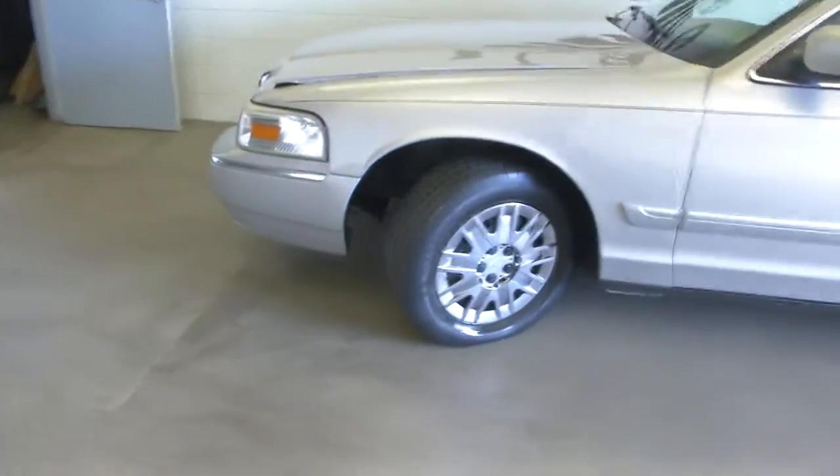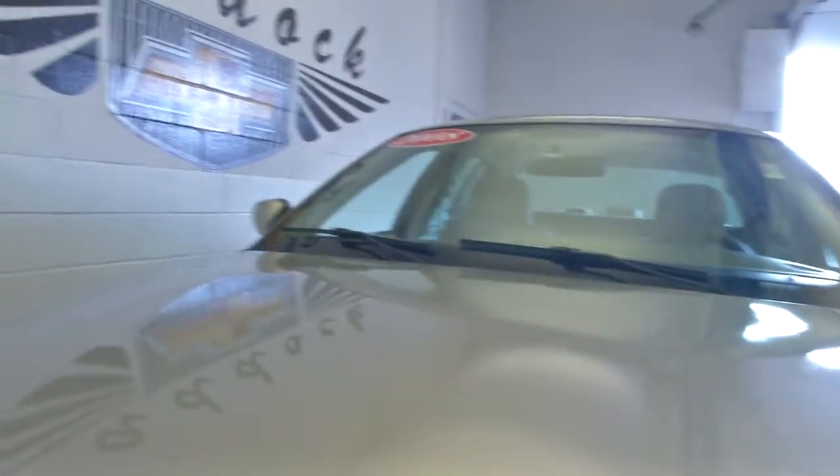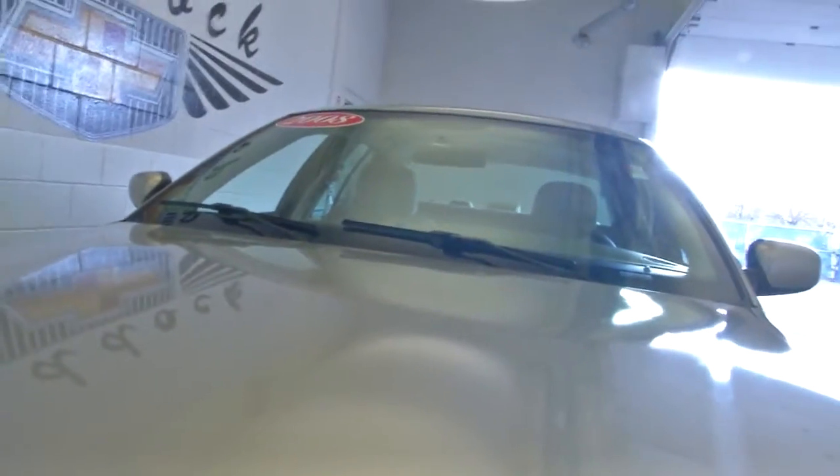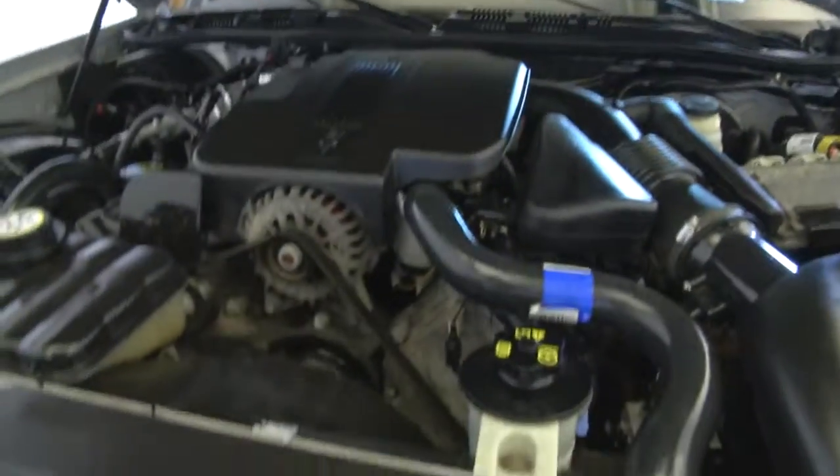Let's see what's under the hood. Silver birch metallic exterior paint, nice chrome grille — paint looks to be in really good condition. Just got to figure out the latch. There we go. Boy, it sounds good, looks good.